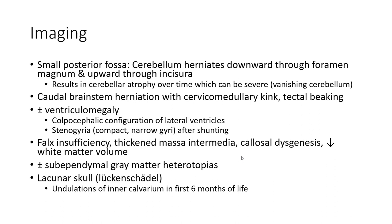Imaging: small posterior fossa with the cerebellum displaced downward through the foramen magnum and upward through the incisura. This results in cerebellar atrophy over time, which can be severe.